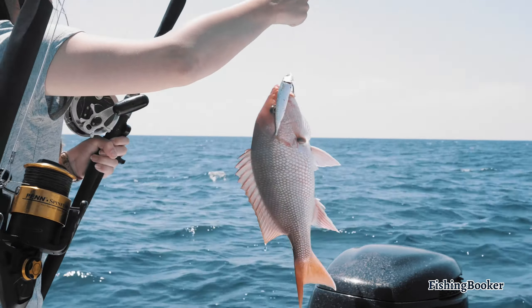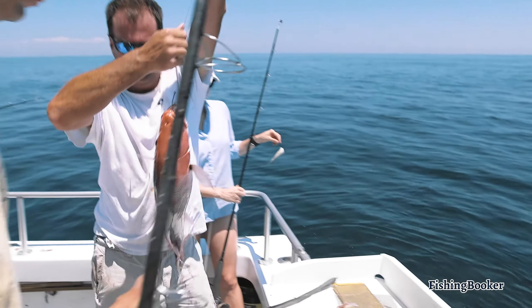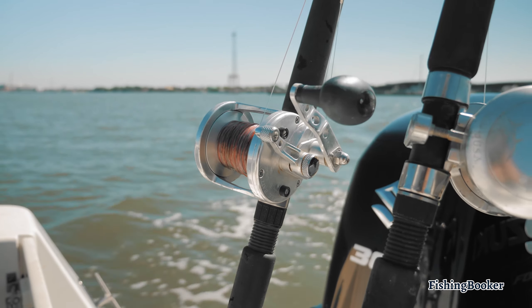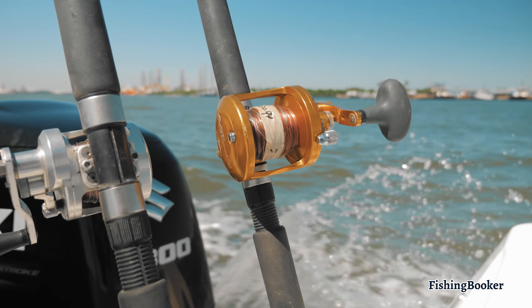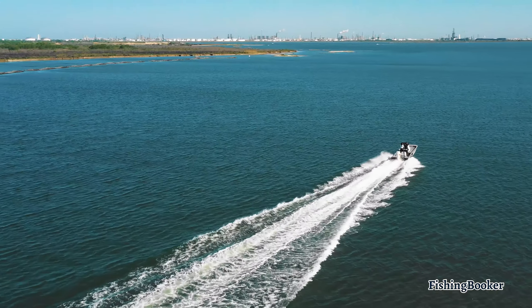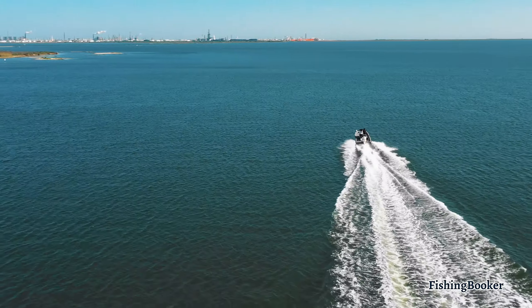Some of the sharks you'll most likely encounter are blacktips and hammerheads, and the best time to target them is between late May and September. You'll be happy to know that targeting red snapper in state waters is open all year round; however, if you'll be fishing for them in federal waters, you'll have to plan your trip in either June or July.